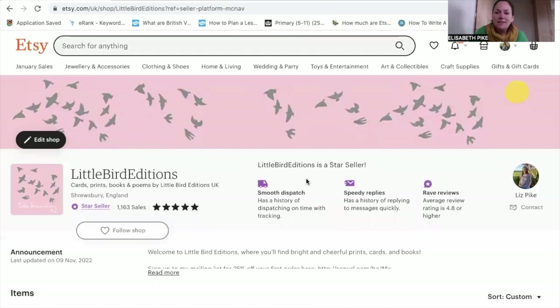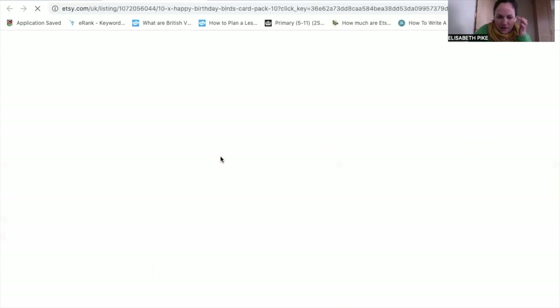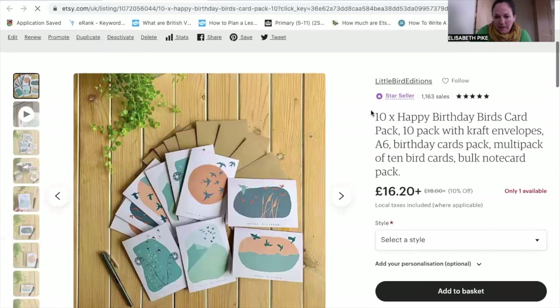This is my shop, Little Bird Editions. I'm going to show you one of my listings. The first point is getting searches for your item. This is one of my best sellers — happy birthday cards, pack of 10. Your title is really important. Long-tail keywords are key: terms that your customers are going to search for, which are longer than just one word. The more specific the customer's search and the more accurately you meet it, the more likely you are to make a sale — that's a higher conversion rate.